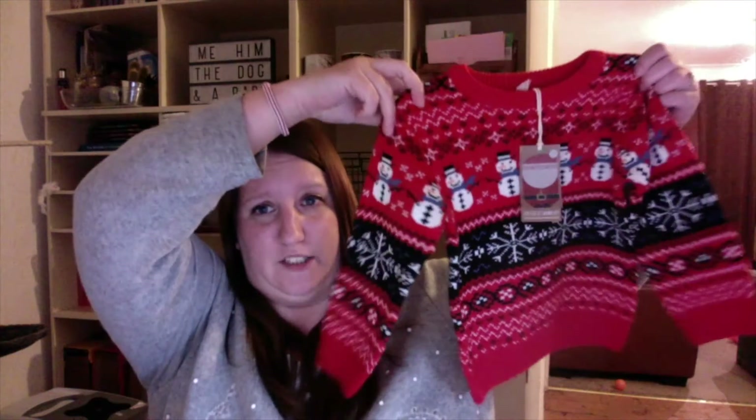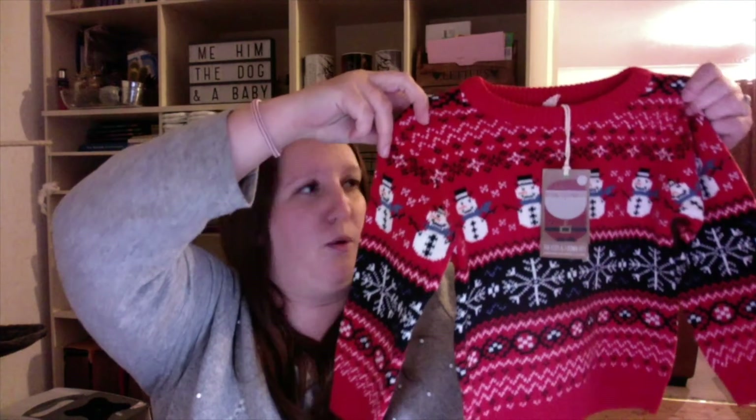Next up we have a Christmas jumper. This one was bought from the boys section, which I shop from quite a lot for Erin to be honest. A lot of the girls clothes from Next are a really horrible soft pink — Erin looks awful in it. It's a rubbish colour, so I tend to dress her in navy, red and a lot of darker colours. But this one's really cute and it cost £13, so it's not overly expensive. She'll probably wear it a lot. She's a bit small for her age and I bought this one in one and a half to two years.